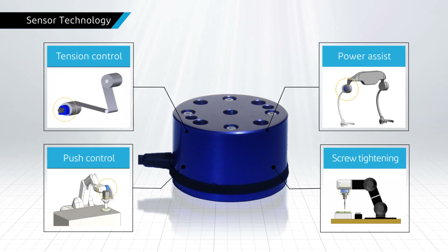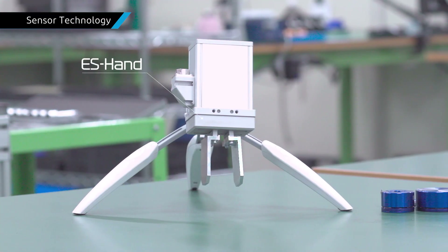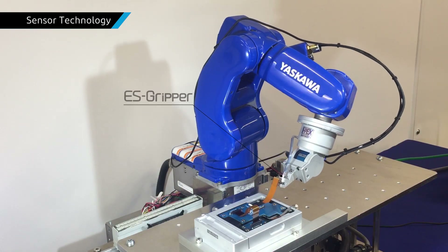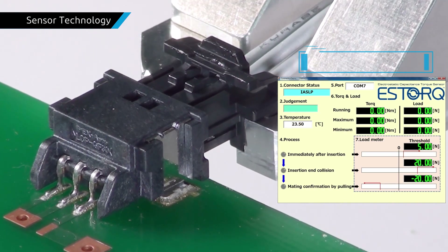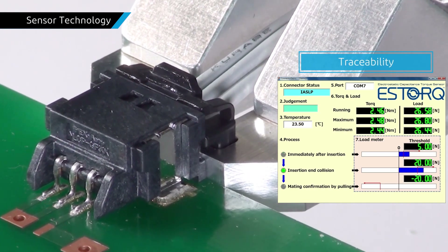We have also developed S-Hand, which combines our connector technology and automatic machine design technology using S-torque, and the S-Gripper, which can automatically insert connectors. S-Gripper can detect insertion force with built-in S-torque and can be used as part of traceability.